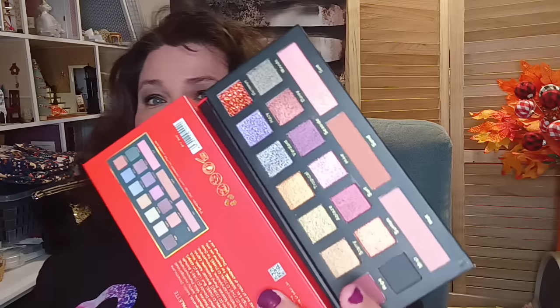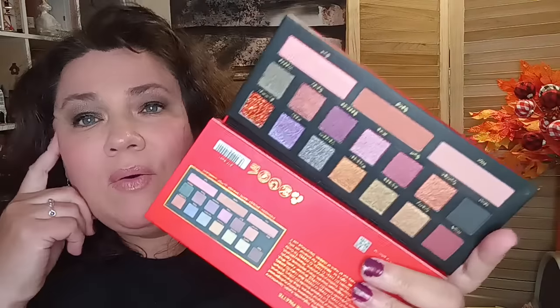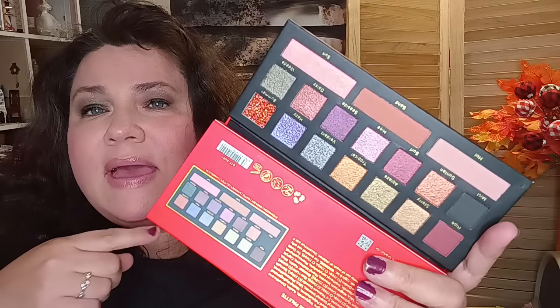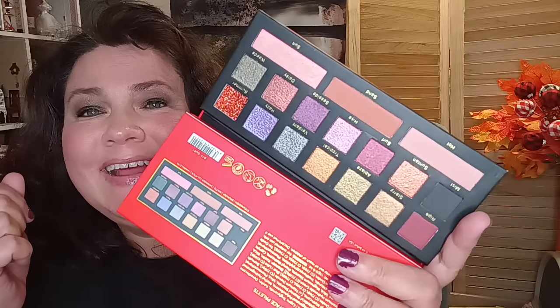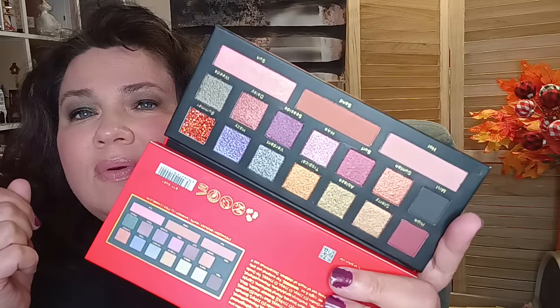The last one is called Summer and it's in red packaging — you'd think summer would be white, but there it is. Let's take a peek — oh these are beautiful! These have more shimmers than mattes and you know I love a shimmer. Look at that one — wow.